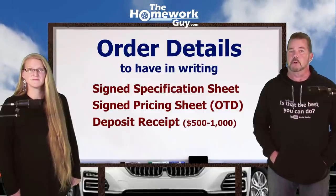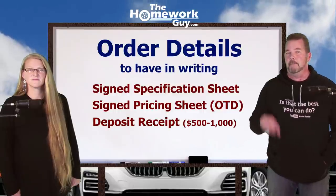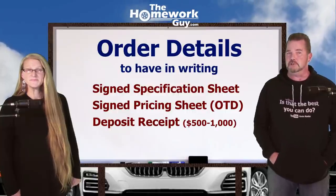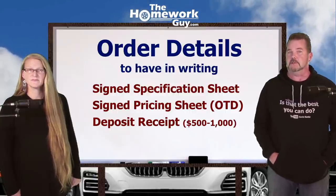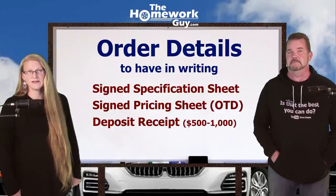Get a receipt for your deposit if one is required, and make sure it's refundable. A normal deposit is $500 to $1,000 — very common. Put it on your credit card, because if push comes to shove, canceling a charge on your card is a lot easier than asking for your cash back from the dealership.